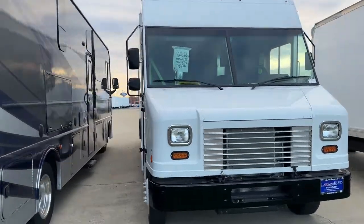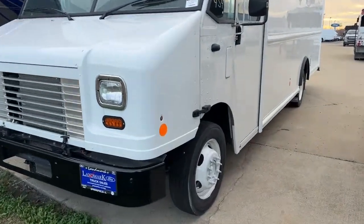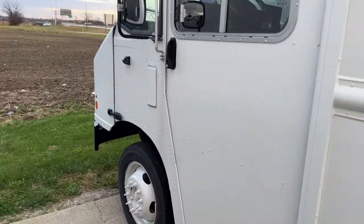Look no further than the 2021 Ford Commercial Chassis. See for yourself when you take it out for a test drive. Our professional staff looks forward to giving you excellent service. The following are some of this vehicle's highlighted options.